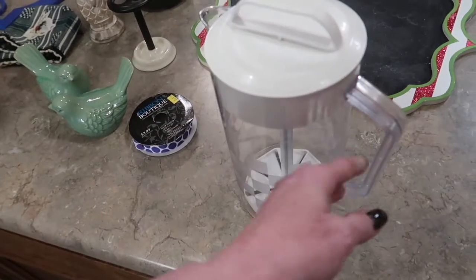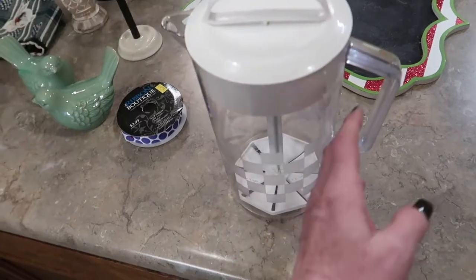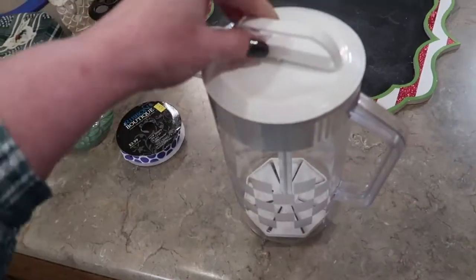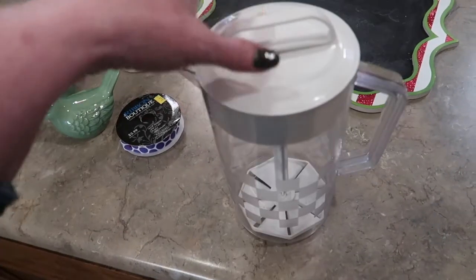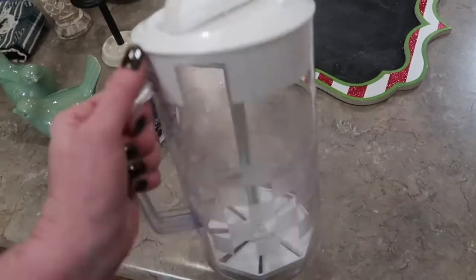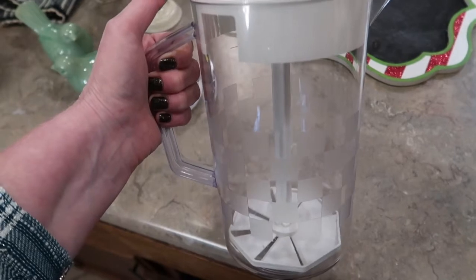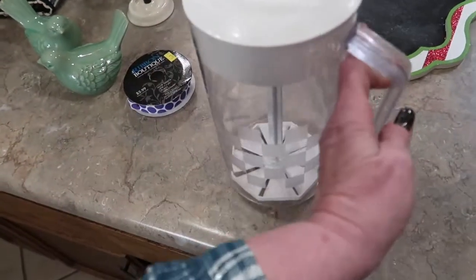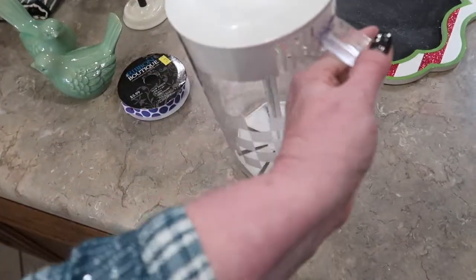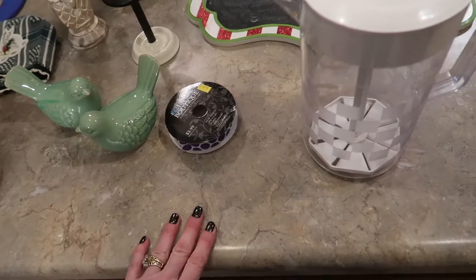Probably my best score of the month was this Pampered Chef Quick Stir Pitcher. I had wanted one of these years ago and they've actually changed the shape of them now. What this is — you put your drink, lemonade, or whatever in it and you can just stir it like that before you pour it. The two-quart from Pampered Chef is $25 and I paid $1.99 for this. It was like brand new — I don't think it's ever been used — and I'm looking forward to having my juice out of that for many years.